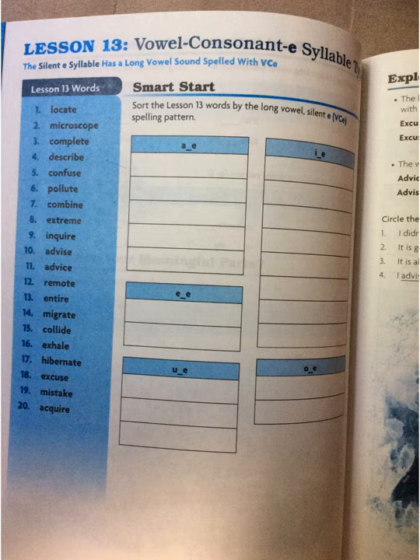Every one of these words ends in a syllable that has silent E that makes the vowel before it say its name: locate, microscope, complete, describe, confuse, pollute, combine, extreme, inquire, advise, advice, remote, entire, migrate, collide, exhale, hibernate, excuse, mistake, and acquire. All of those have vowel consonant E and the silent E is making the vowel say its name.